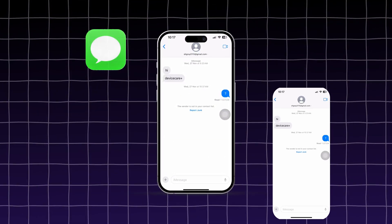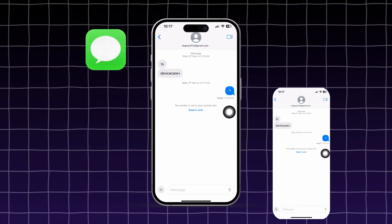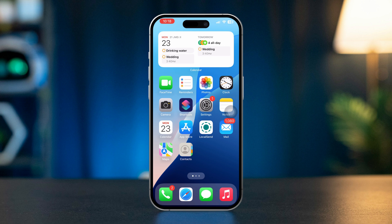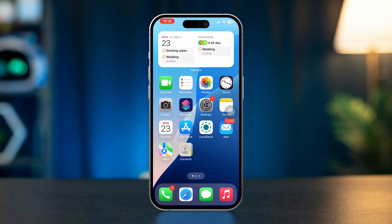If you want to receive iMessages on two iPhones or other Apple devices, then you've come to the right place. Here in this video, I'll show you how you can receive text messages on two different devices. This can be another iPhone, iPad, or Mac. Here's how to do it.